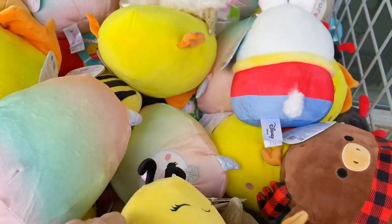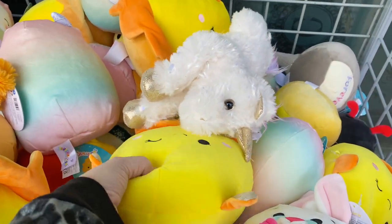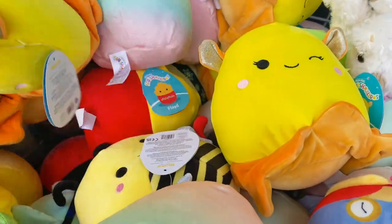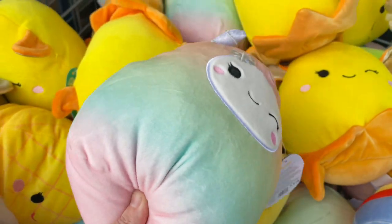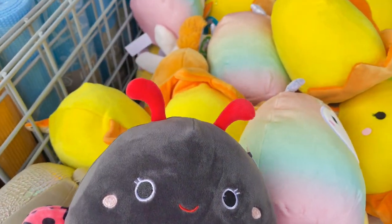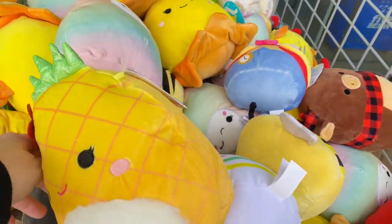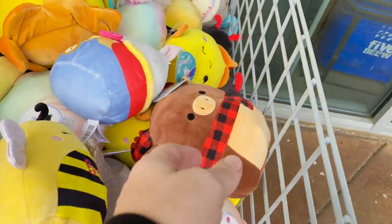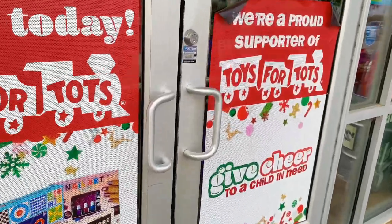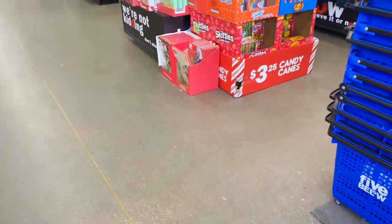Look at all these — are they Squishmallows? I can't remember what they're called, but they are so adorable. I definitely grabbed one of these for my daughter; she loves these things. Squishmallows, you guys — these are adorable, they're gonna make anyone on your list super happy, and they are so soft. Just don't let them near your family pet! Look at this cute little moose — he is adorable with his little buffalo check. Now let's go inside and see what kind of trouble we can get into!